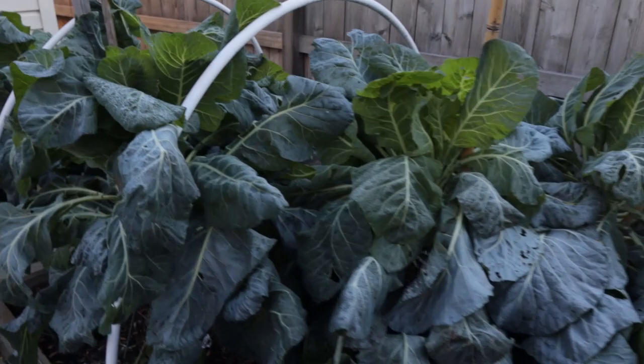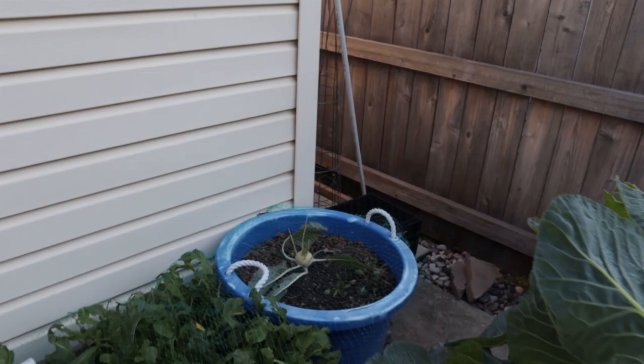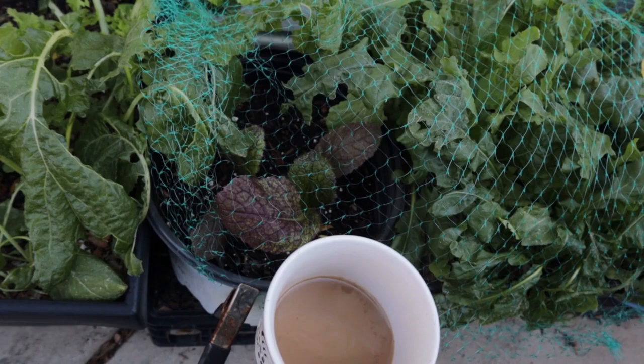Collard greens — they will return to their lushness before we know it. We have our kohlrabi which looks pretty good, although it clearly didn't have many leaves coming into this. Arugula. I'm really pleased with this red mustard — these are pretty young plants but they look really good coming out of this frost. All of these plants have basically not been covered.